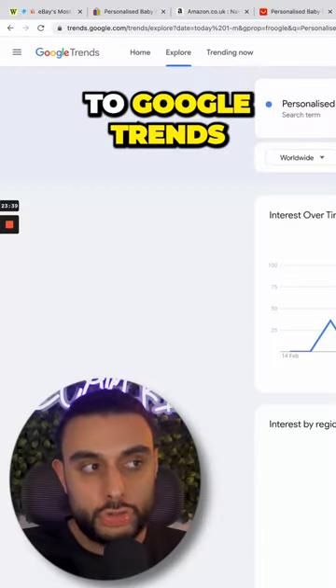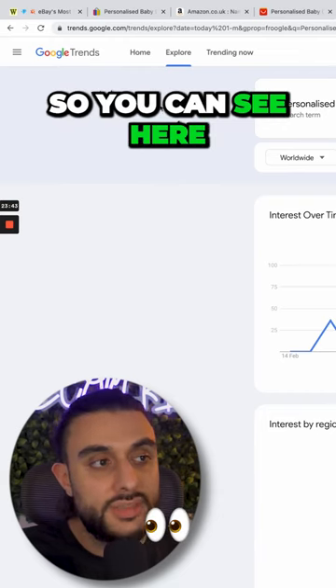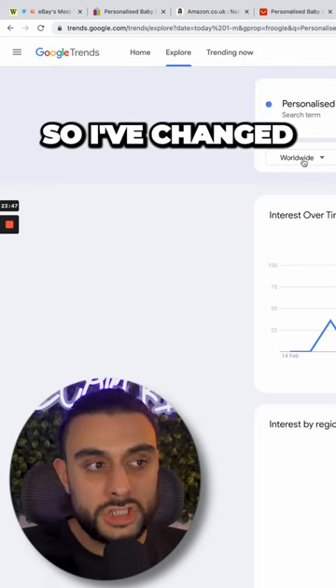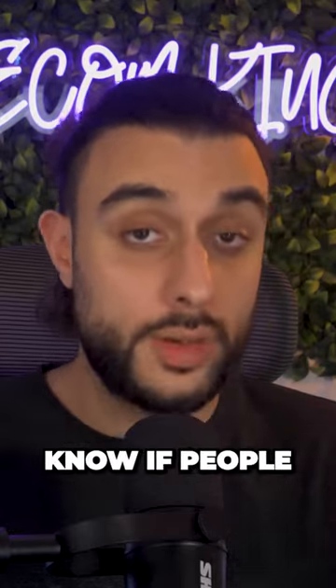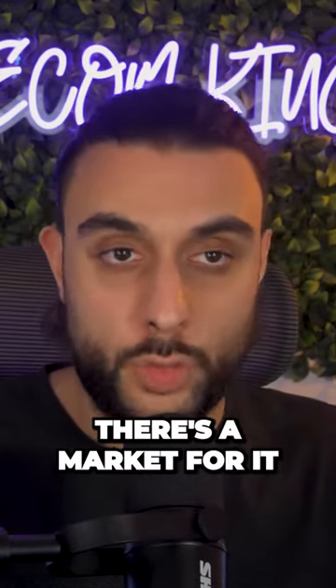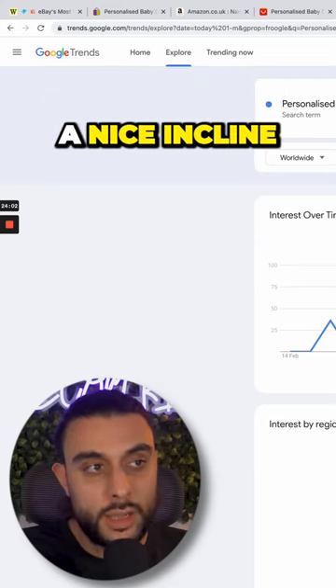The next thing that I like to do is to go over to Google Trends. Google Trends has been updated recently, which is really powerful. You can see it's showing me the trend of the product or the search term. I've changed it to Worldwide, Past 30 Days, and Google Shopping, because we're going to want to know if people are interested in buying this through Google Shopping, because that means there's a market for it. You can see that we're currently trending on the 30-day period with a nice incline.